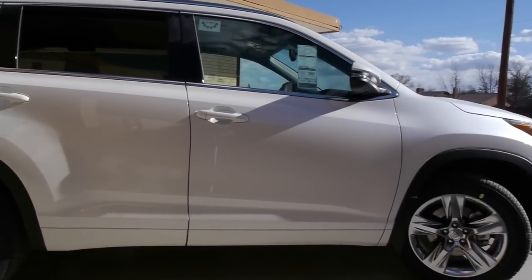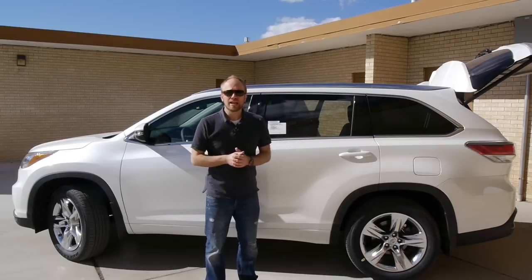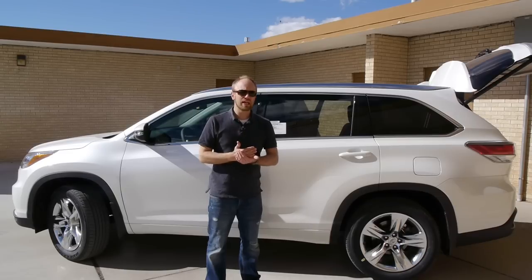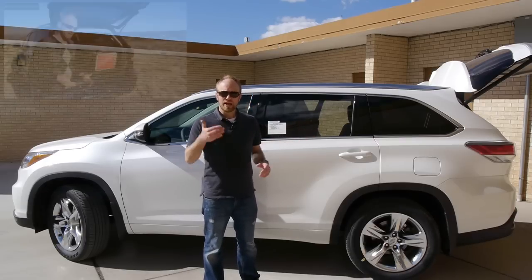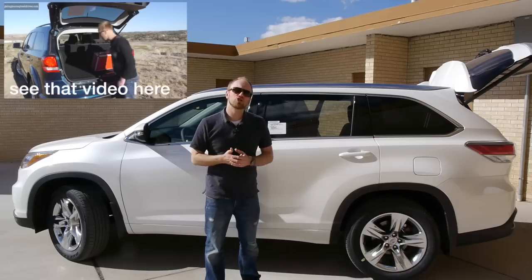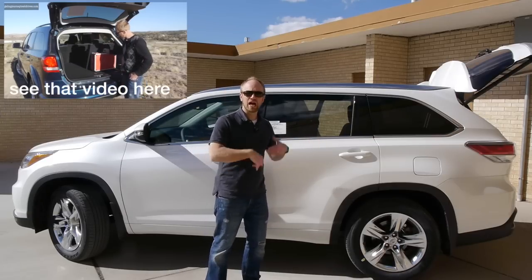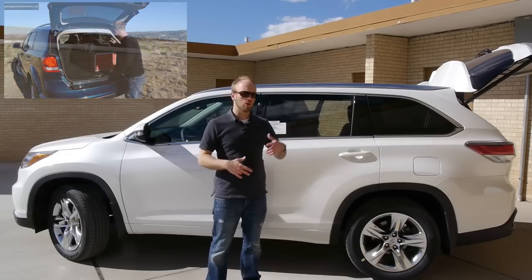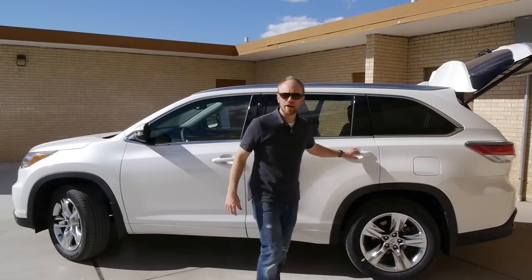That makes up a huge difference, particularly in one key area: the third row. If you are looking for a vehicle where you need to use the third row consistently for kids older than six or seven, the Highlander is probably not the best choice. Like the Dodge Journey, the Highlander's third row is really better used as an optional set of seats that you may need when you have a couple of extra kids or adults with you and you're not going too far. Let's take a look.